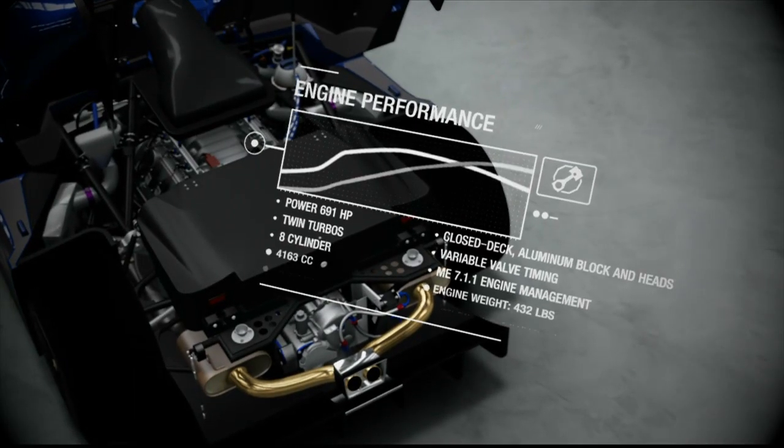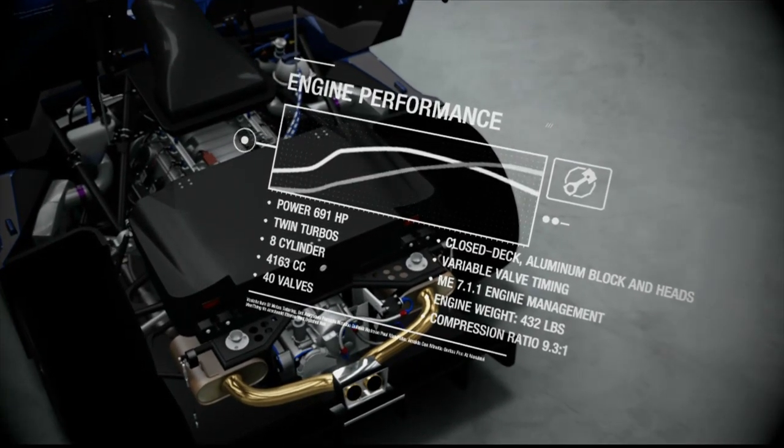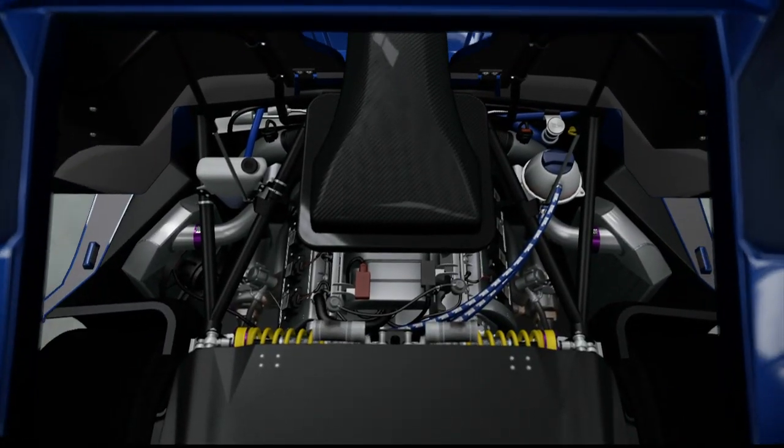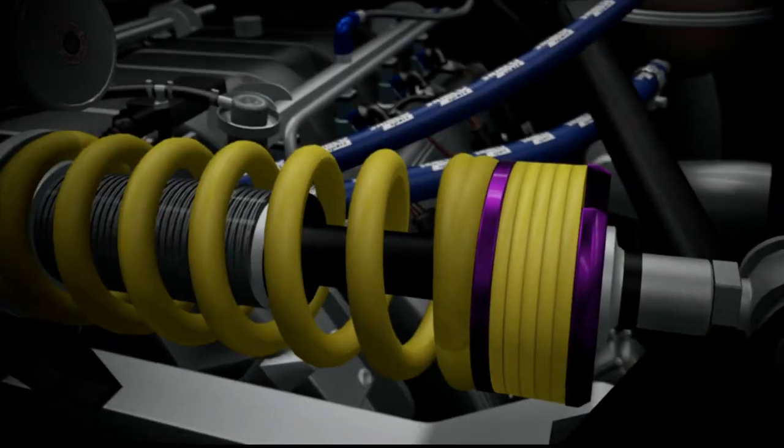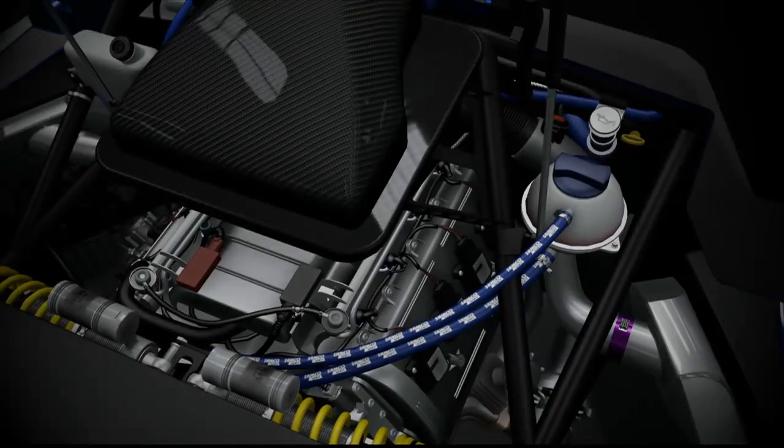Der 4,2-Liter-Twin-Turbo-V8-Motor leistet 701 PS. Damit beschleunigt der Wagen von 0 auf 100 in unter 4 Sekunden und erreicht eine Geschwindigkeit von 322 Stundenkilometer.